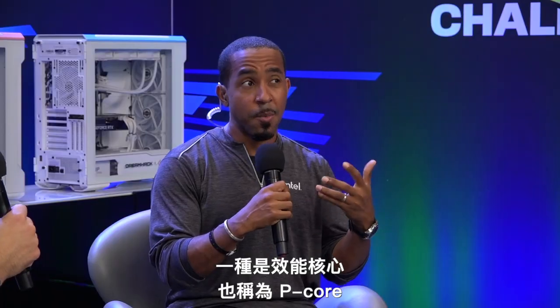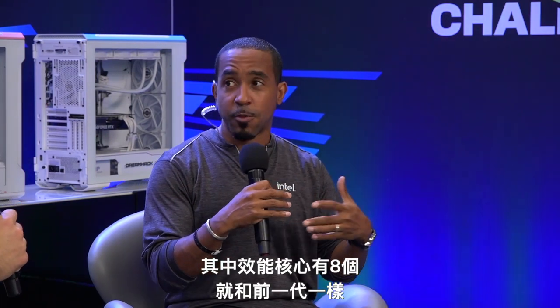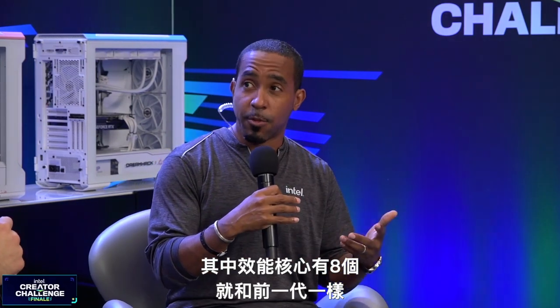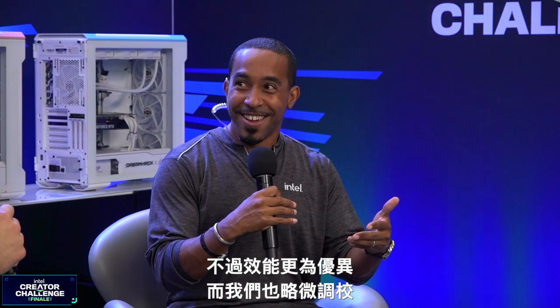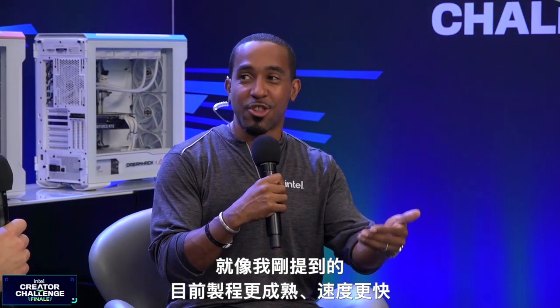So we did a couple of things. The hybrid architecture comes with two kinds of cores. One's called performance cores or P cores, and one's called efficiency cores or E cores. The performance cores — we have eight in these, just like we did with last generation, but they're just better and tweaked a little bit. They're faster because it's a more mature process now.